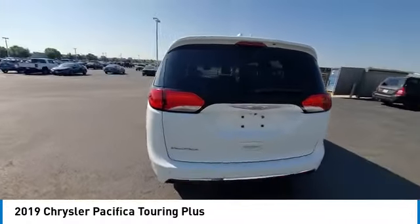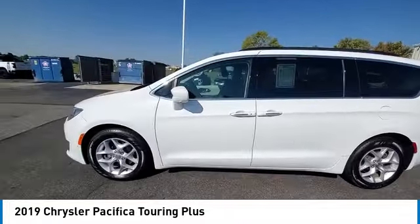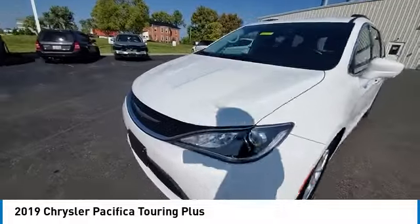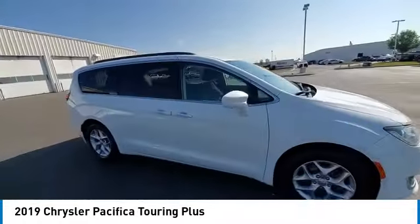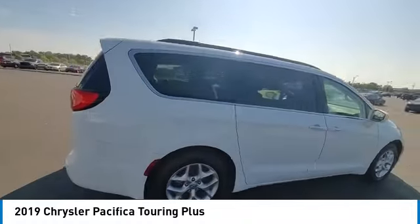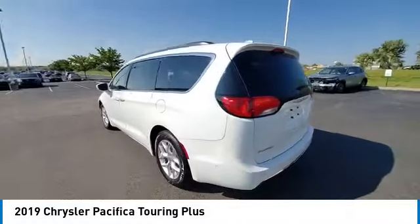This vehicle has less than 60,000 miles. Here are some of this vehicle's great options: touring suspension, electronic stability control, rear spoiler, power liftgate, brake assist, traction control, remote keyless entry, fog lights, four-wheel disc brakes, and speed control.